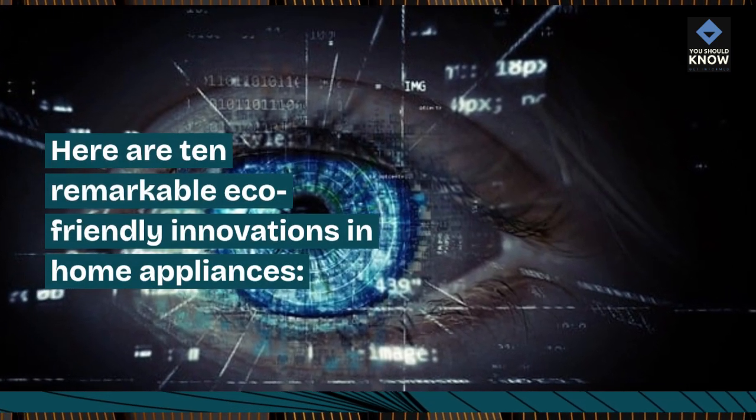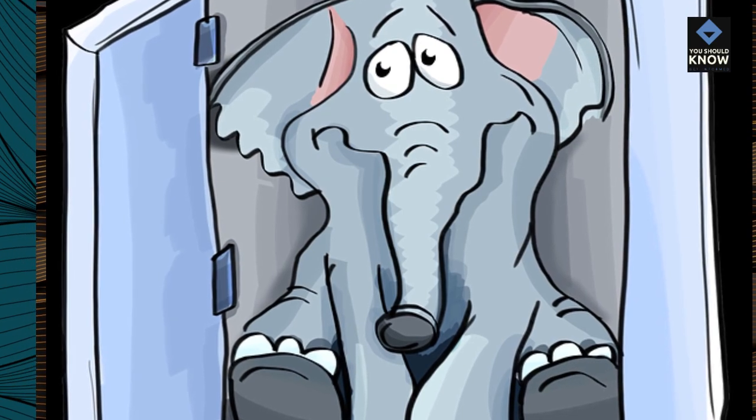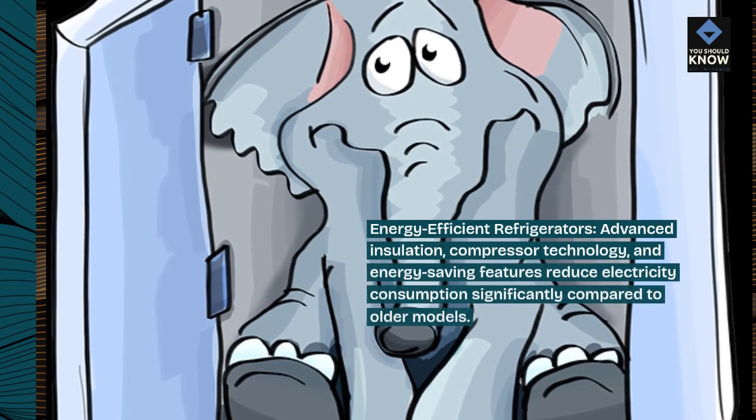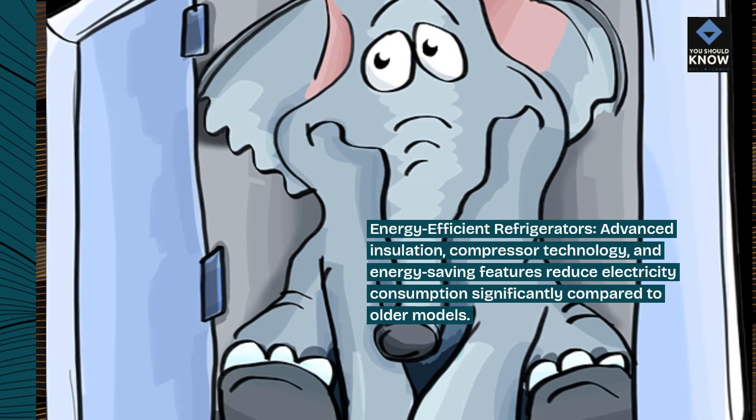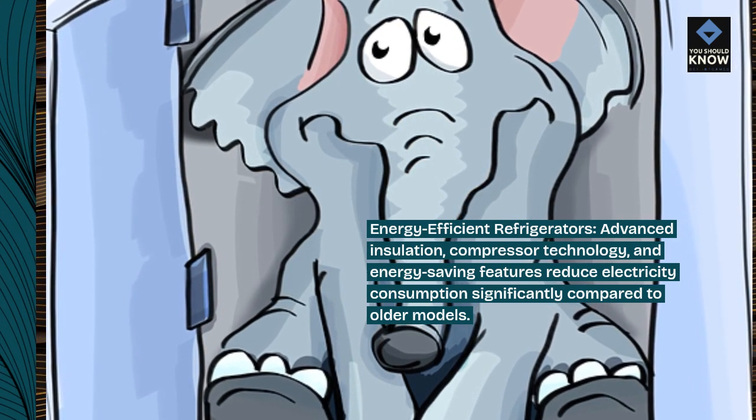Here are 10 remarkable eco-friendly innovations in home appliances. Energy-efficient refrigerators use advanced insulation, compressor technology, and energy-saving features to reduce electricity consumption significantly compared to older models.